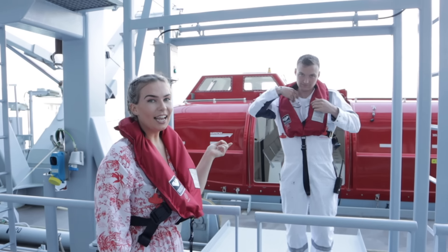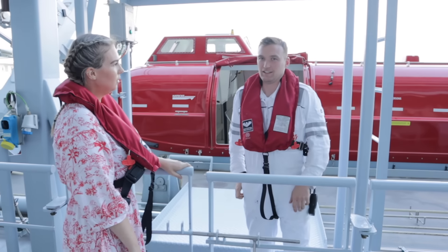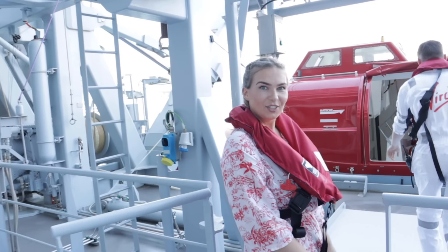Alright guys, so this is Declan, he's going to be showing us around the lifeboat today. What's your job on board? Safety officer on board. Safety officer — amazing, we're in good hands then. Let's go.